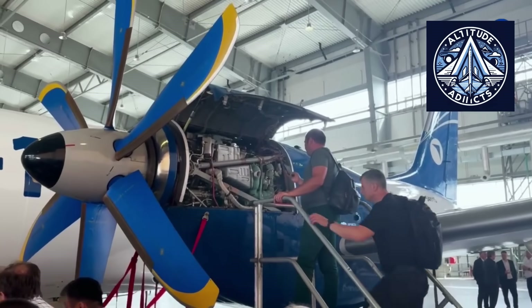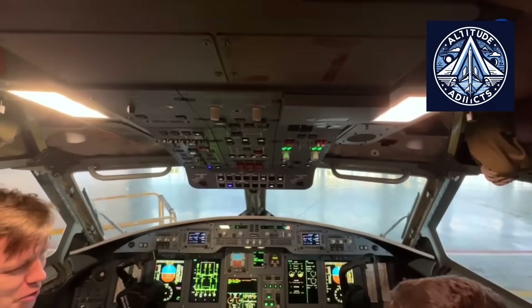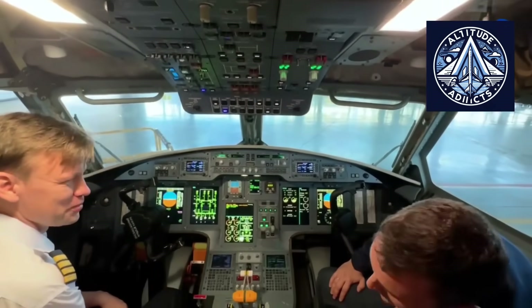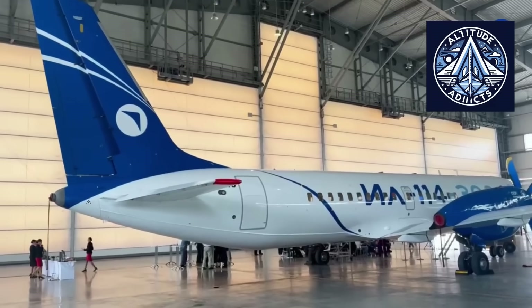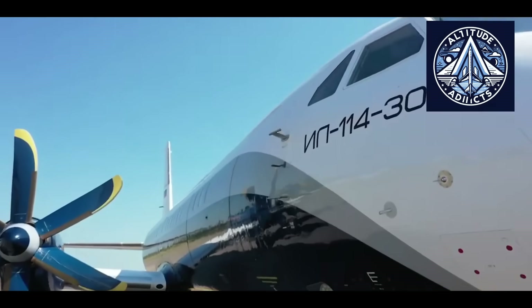A well-designed cabin improves the visual perception of space, making it appear brighter, wider, and more modern. For passengers boarding a regional aircraft, these first impressions contribute greatly to their overall sense of comfort and confidence.